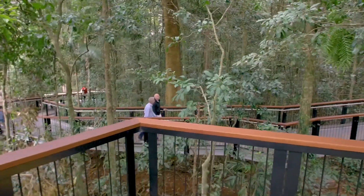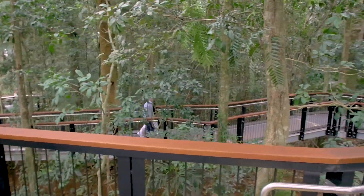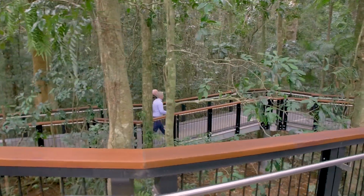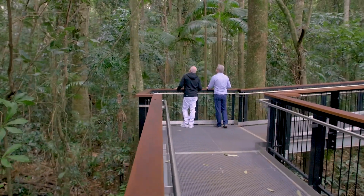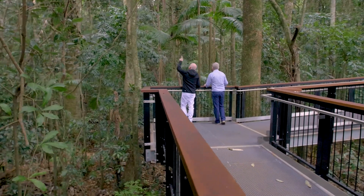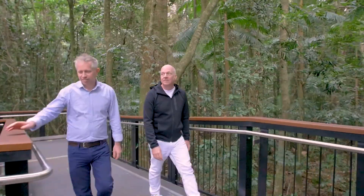So everyone experiences the same feeling of going up, getting that view towards the mountains, connecting to the rainforest. I love that the lift and the boardwalk open this experience up to everybody, whether you're elderly or whether you're a young kid.